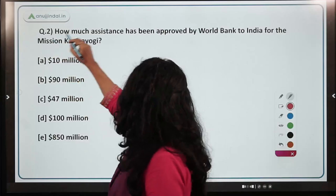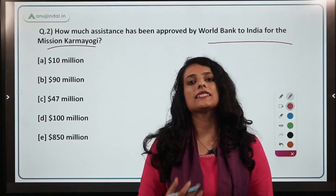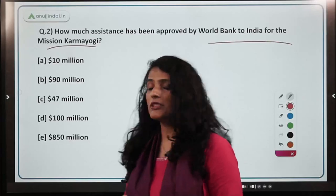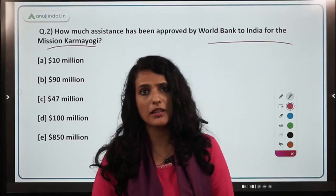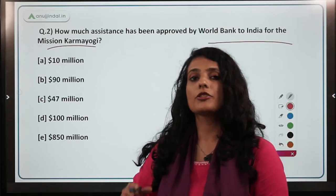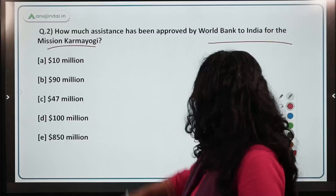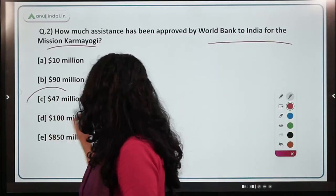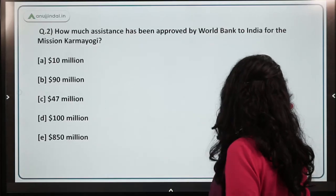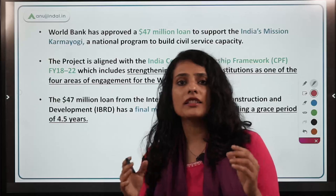Moving on to the next question — how much assistance has been approved by the World Bank to India under Mission Karma Yogi? Mission Karma Yogi is a capacity building program for all officers and people working under the Indian Civil Services. The World Bank has collaborated with India to train officers, and the correct answer is $47 million, which has been granted as financial assistance.